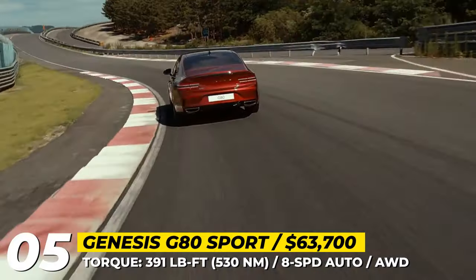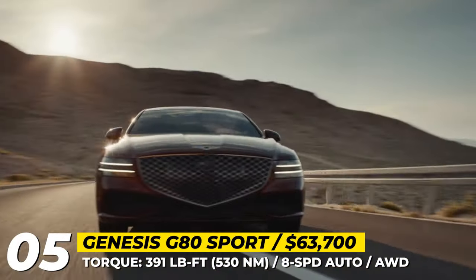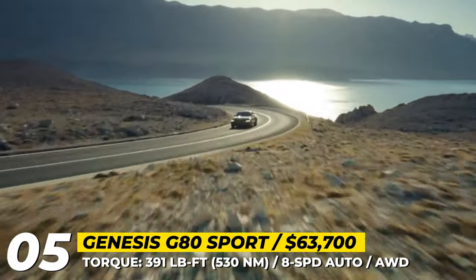With Sport Plus engaged, the model can sprint to 60 in 4.7 seconds. Its 3.5-liter twin-turbo V6 is carried over, delivering 375 horsepower and 391 pound-feet of torque.